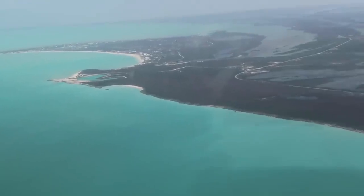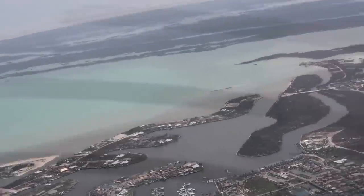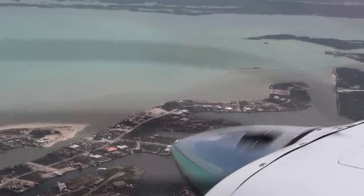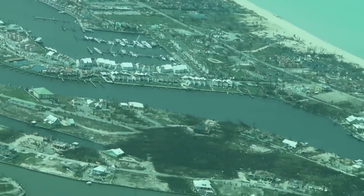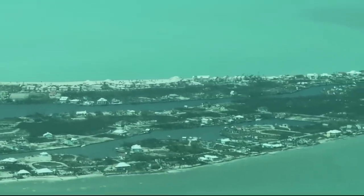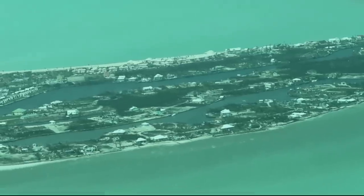As we approached Treasure Cay, we could see where the roads were still underwater. Approaching the marina, you can see it directly at the bottom of the screen, and the out island and fingers just to the left. Keep in mind that these aerial photos were shot mostly for the Treasure Cay residents and people who owned homes here, who have not gotten any video footage back via the regular media outlets, who are showing mostly Marsh Harbor.